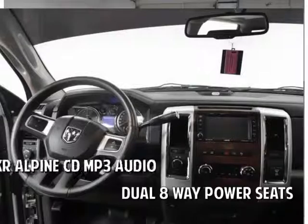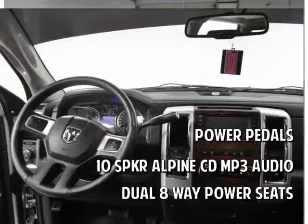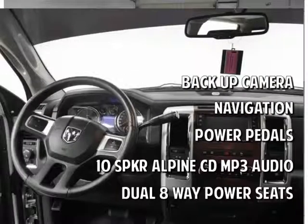Beautiful interior features dual 8-way adjustable power seats, 10-speaker Alpine CD MP3 audio, power pedals, navigation system, backup camera, and sunroof.